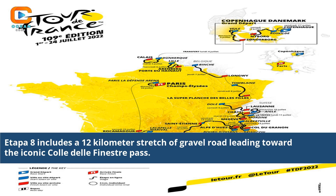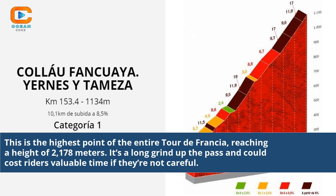Etapa 8 includes a 12-kilometer stretch of gravel road leading toward the iconic Colet del Fine Strap Pass. This is the highest point of the entire Tour de Francia, reaching a height of 2,178 meters. It's a long grind up the pass and could cost riders valuable time if they are not careful.